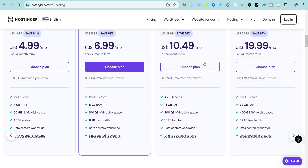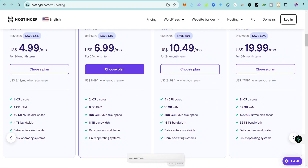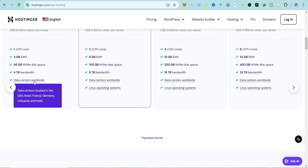When we scroll down we have KVM1, KVM2, KVM4, and KVM8 plans. With KVM1 you pay only $4.99 per month and you get 1 CPU core, 4 GB of RAM, 50 GB of NVMe SSD storage, and 4 terabytes of bandwidth.